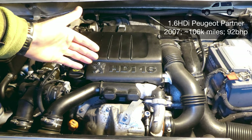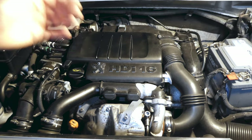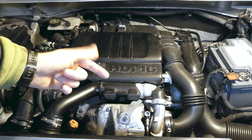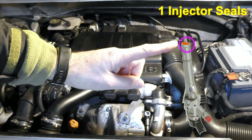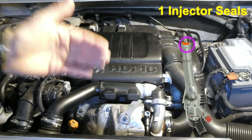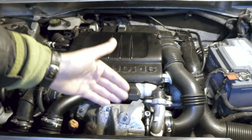This is my 1.6 HDI Peugeot Partner engine, 2007, roughly about 106,000 miles. And the number one reason for the failure of the turbos in these 1.6 HDI engines is the injector copper seal at the end of the injector. This picture here shows one of these seals, and I'll show you what to look for, what are the symptoms, and what are the reasons for these injector copper seals leading to turbo failures.